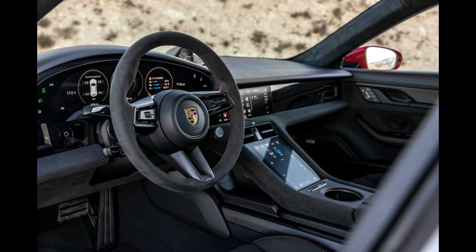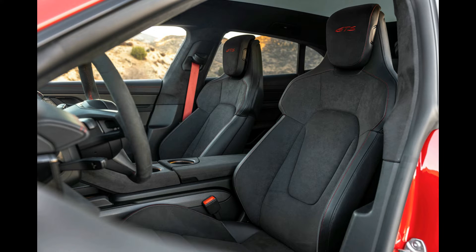And it's comfortable too, even rolling on 21-inch wheels with narrow sidewalls. Another Taycan Turbo S we drove never felt stiff or harsh.